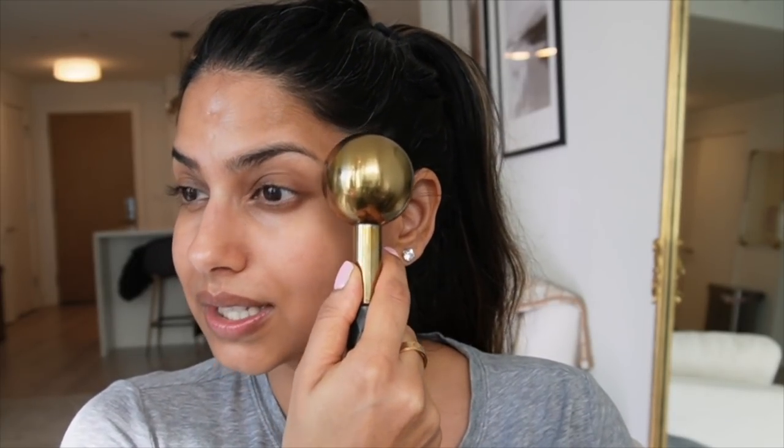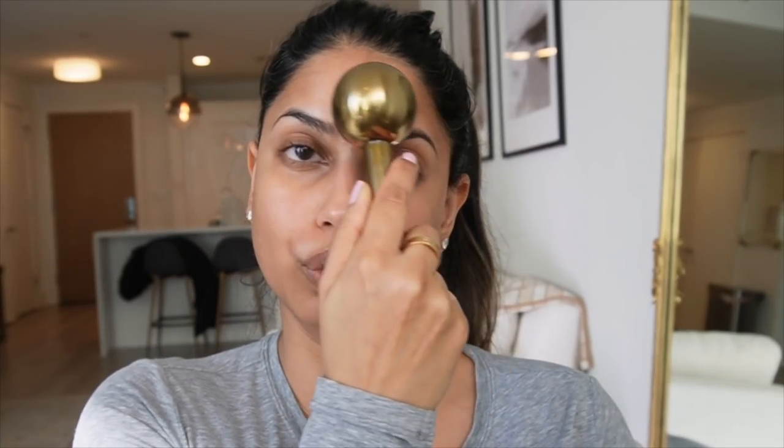One last product — a facial roller, also from Lancôme, though you can find them from so many brands. I also love my jade roller and an ice roller from Amazon — all great options. I like to take the facial roller and massage my skin at the end of the night. I don't even do it in the bathroom — I just chill in the living room, watch TV, and roll. It's so relaxing and feels incredible. I recommend a facial roller to everyone.